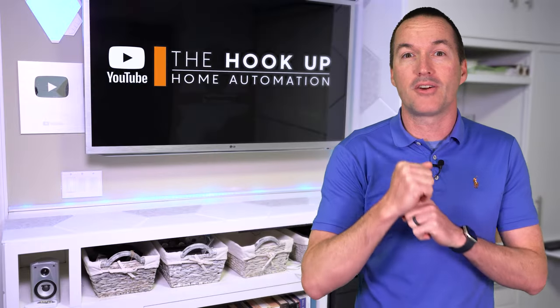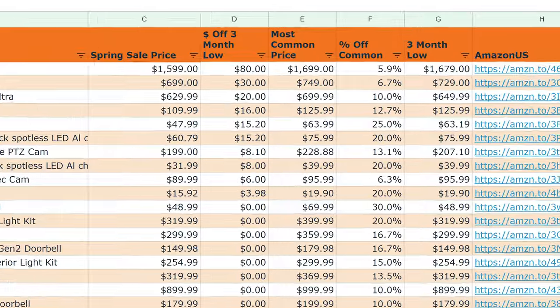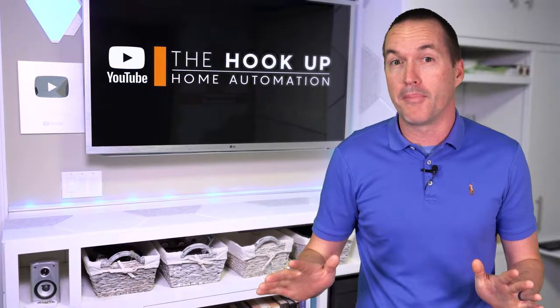So a few months ago, my wife started a spreadsheet that she updates daily to keep track of historical prices for all the winners of my comparison reviews.